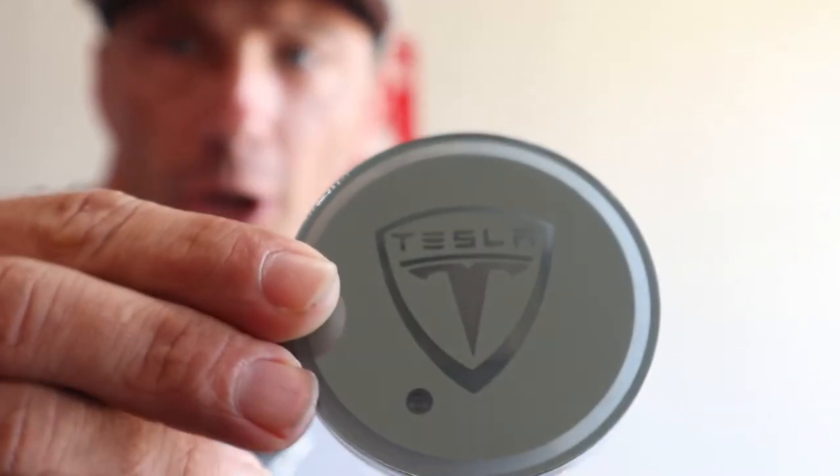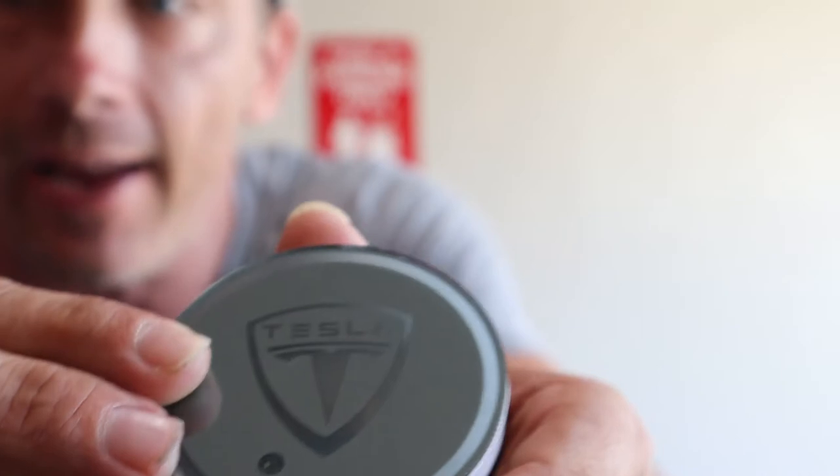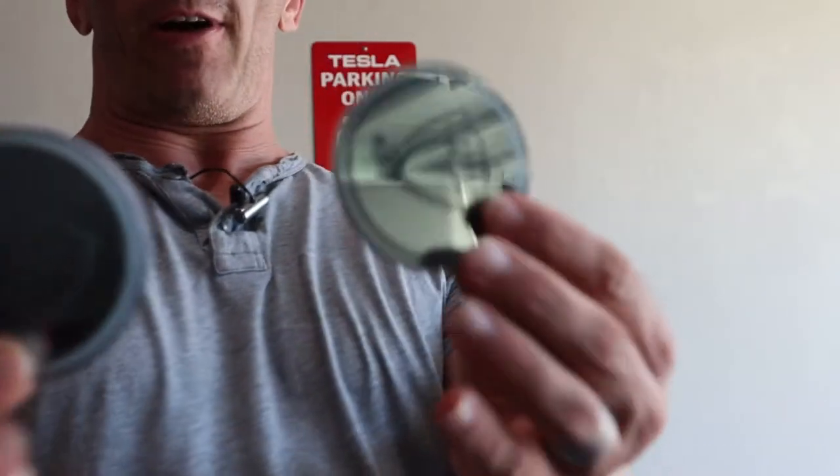Another cool thing she got me — these are little coasters. I'll show you guys when I go in the car, but what's really cool is they have 'senses as Tesla' on them and a mirror finish. They have a little button on the back and they charge, so there's no batteries — they charge via USB.